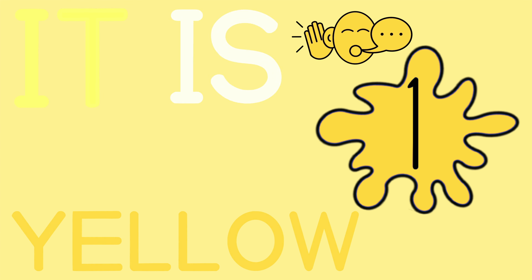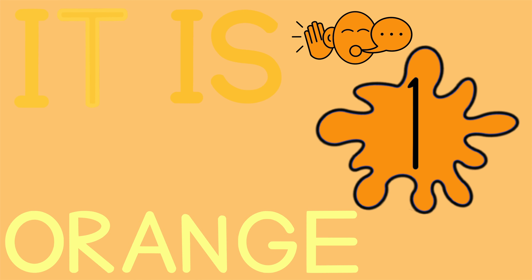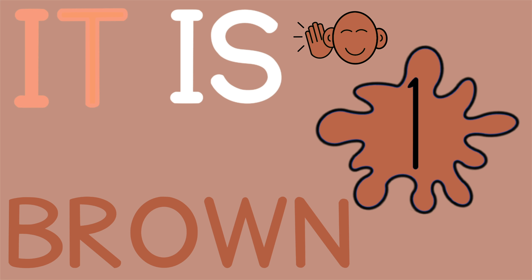It is yellow. It is orange. It is orange. It is purple.